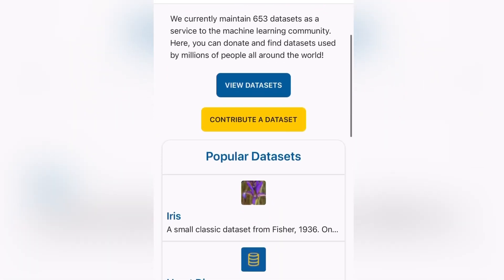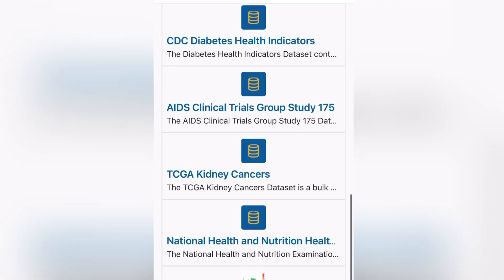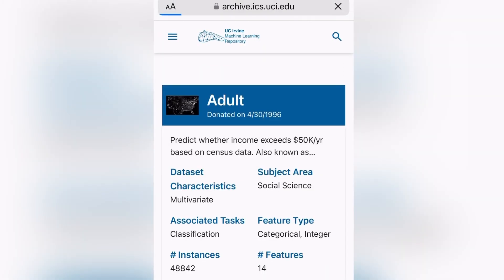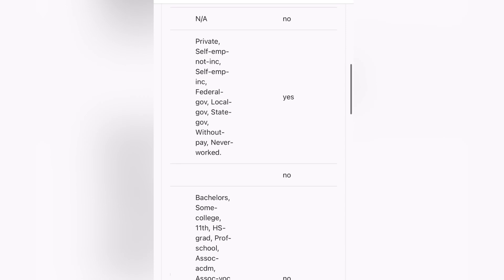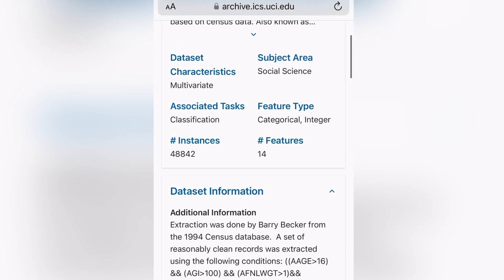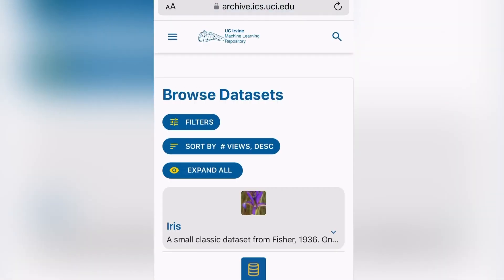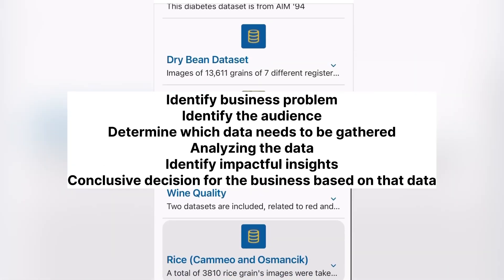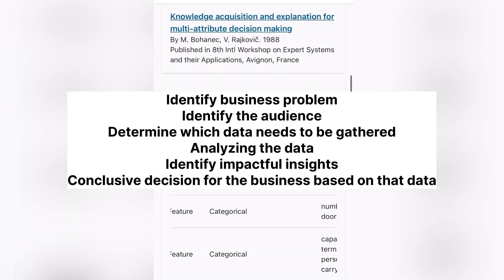Once you have a solid understanding of the foundational requirements — Python programming, SQL, Excel, and Tableau visualization tools — you should build a solid portfolio. What I'm showing now is a website that provides a whole range of datasets you can use to create a portfolio. The best way to stand out from the competition is creating a portfolio that mimics a real business problem: an end-to-end project that identifies the business problem, the audience, determines which data to gather, analyzes it, identifies impactful insights, and provides a conclusive outcome.